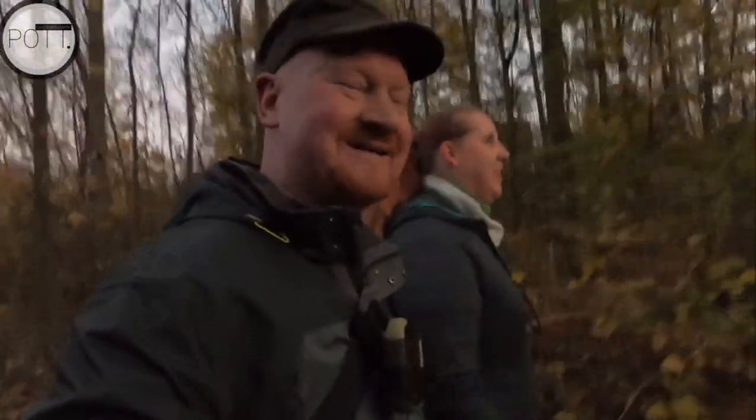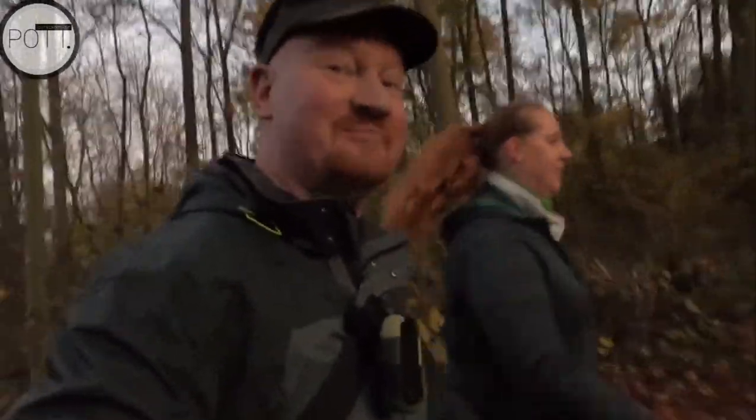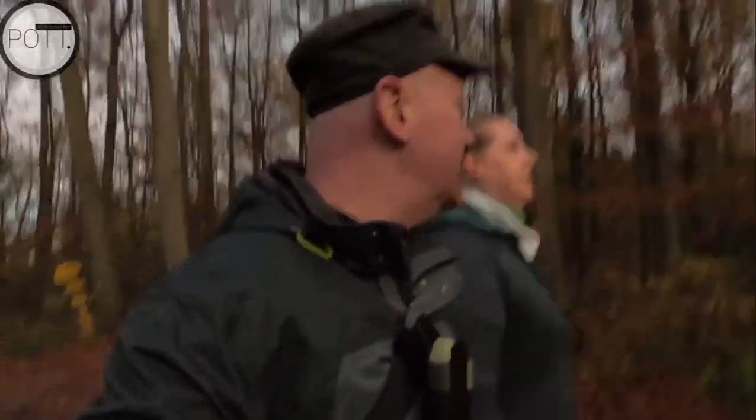And so eerily we continue. It's already getting dark. Seamlessly from the Hexentaufe into the Walpuristal — where does that exist? I think we can soon get out the flashlights or switch on the camera light. The residual light enhancement is sufficient for now, though it's actually much, much darker.